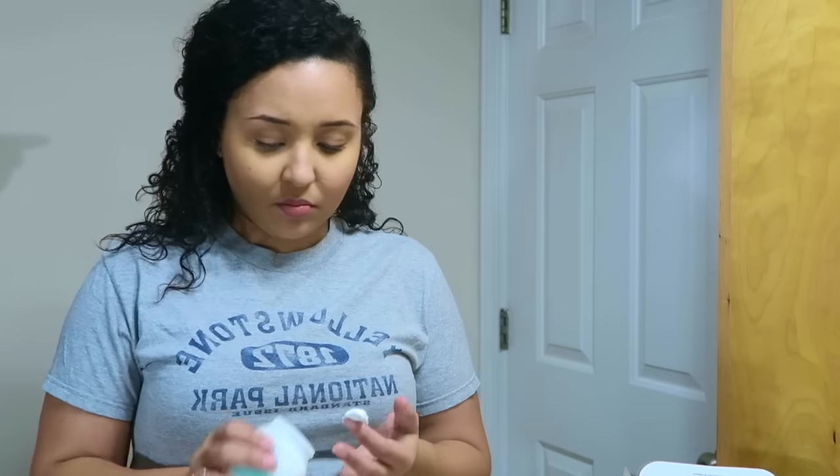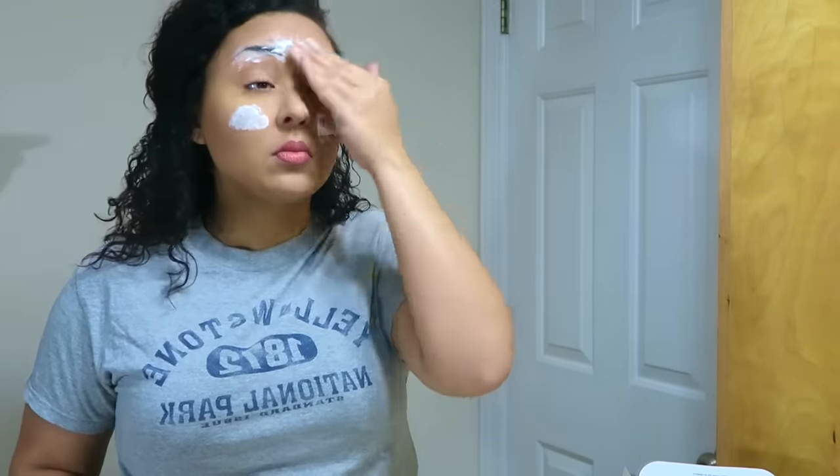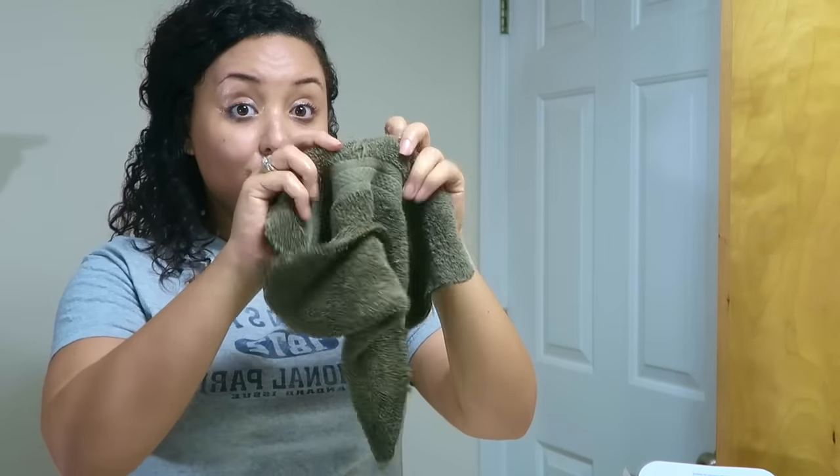So we're going to go in first with this Pond's Cold Cream Cleanser. I use this as my pre-cleanser and also as my makeup remover. I love this stuff — my skin feels absolutely amazing after I'm done using it and it does a really good job of taking my makeup off. Now I'm just going to take my washcloth, run some water on it, and go ahead and wipe all of that makeup and cleanser away.